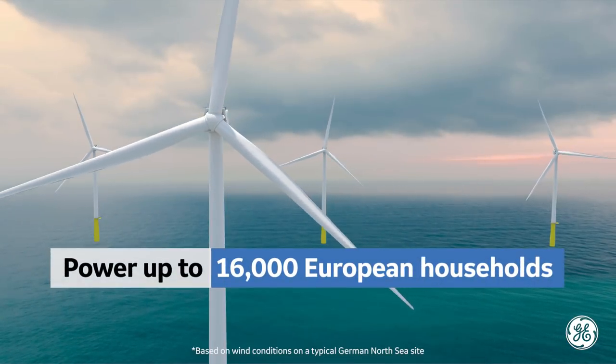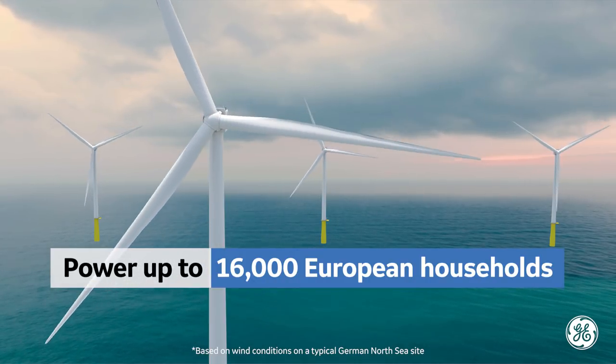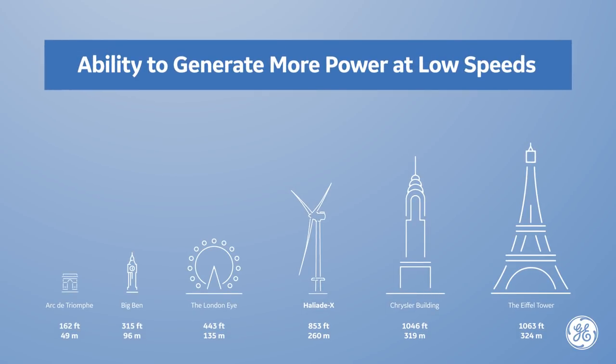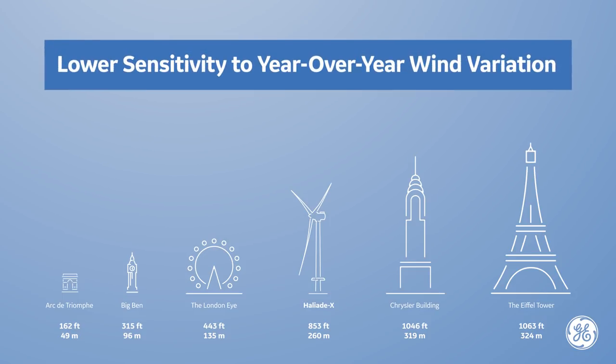Up to 16,000 European households could be powered by the renewable energy of one Haliat X. Standing as high as an 85-story building, the Haliat X can perform in all wind speed environments, particularly low wind conditions, and will dramatically lower the levelized cost of energy and the sensitivity to year-over-year wind variation.